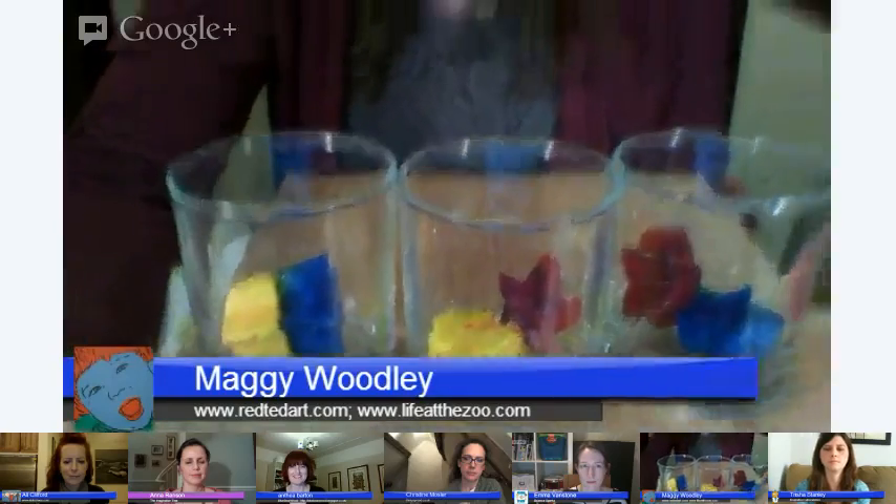Ice is a really simple, clean fun — just a little bit of freezer space — and it's something that you can do with any age group. So anyway, I'm going to pass over now to Trisha, who has a science blog. Trisha, over to you.